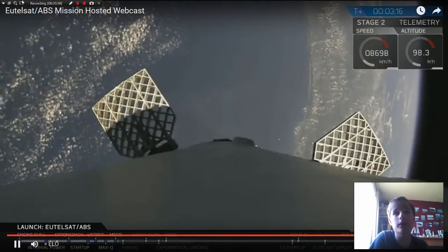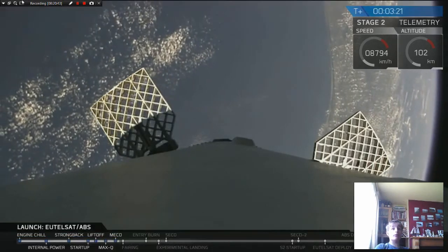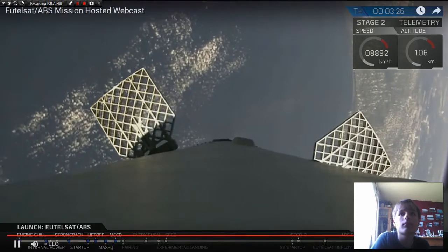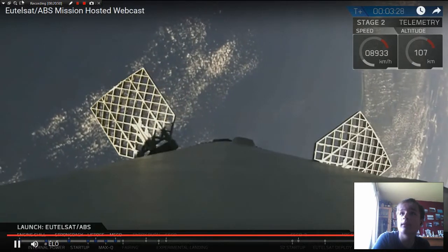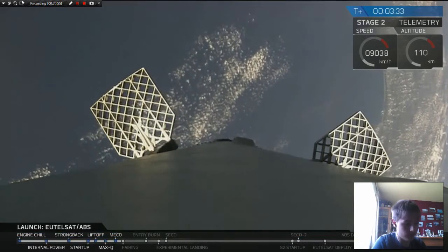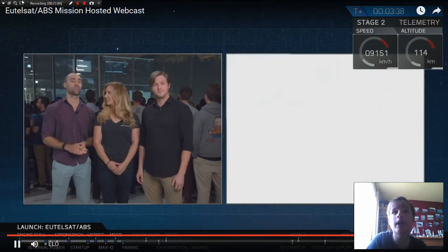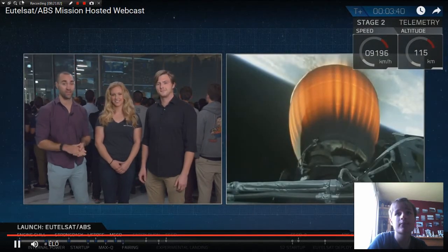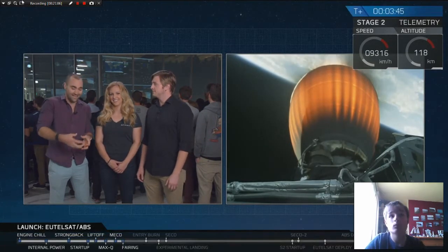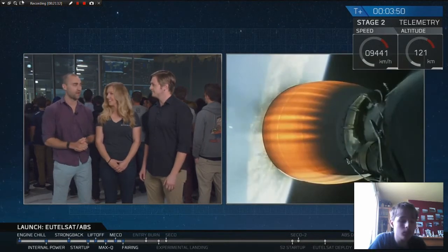First stage — great grid fin deploy. We're getting more live views from the first stage. With successful separation of the first and second stage, both now perform their separate responsibilities. You were just looking at a view of the first stage pointed back down towards the Earth. Second stage is continuing on, and we've just had confirmation that the fairings — the encapsulation at the tip of the second stage which holds the satellites — have successfully separated. An important milestone.